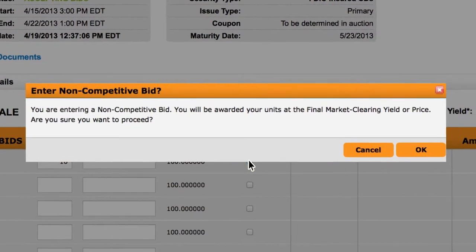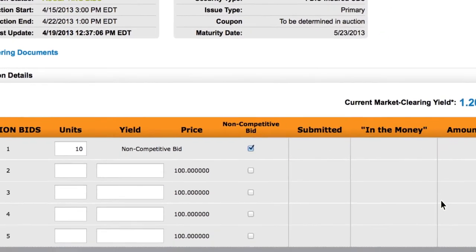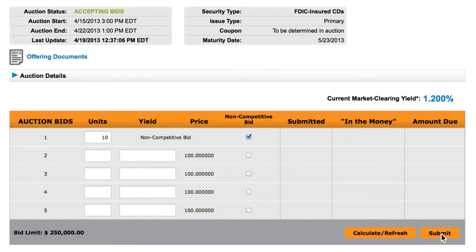The screen will alert you that you are entering a non-competitive bid, and that you will receive the units at the final market clearing yield for this auction. Click OK, submit, and your non-competitive bid has been entered.